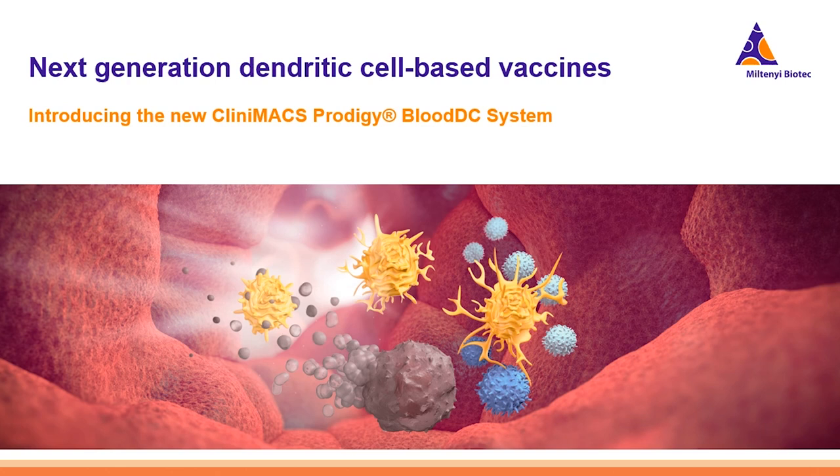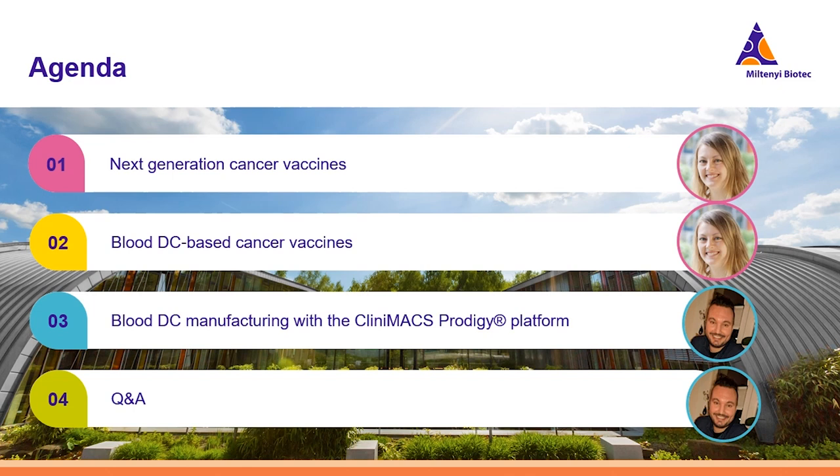Welcome to this webinar about next-generation dendritic cell vaccines. I am Cristina Conforti-Andreoni and together with my colleague Marius Doring, I will give you an overview on the past, present and future of DC vaccination and an insight into the Miltenyi Biotech solution for blood DC manufacturing with the CliniMACS Prodigy platform. Let's start with an overview on the agenda.